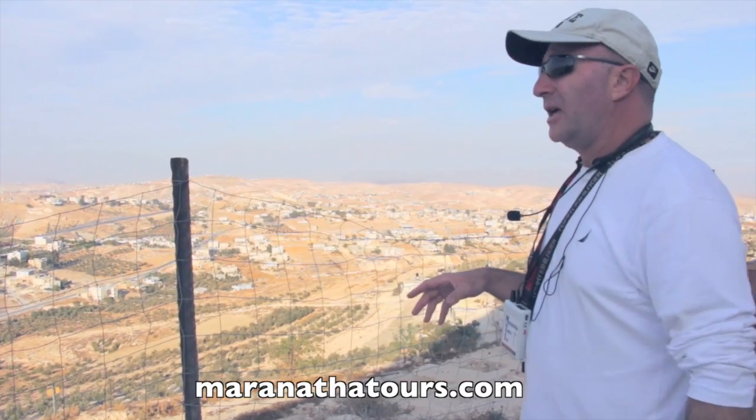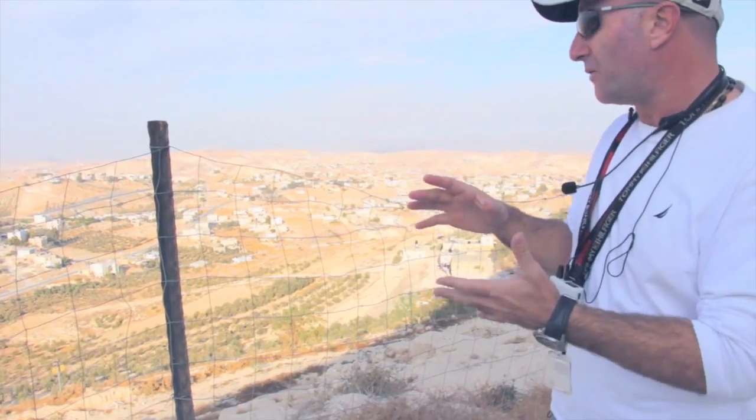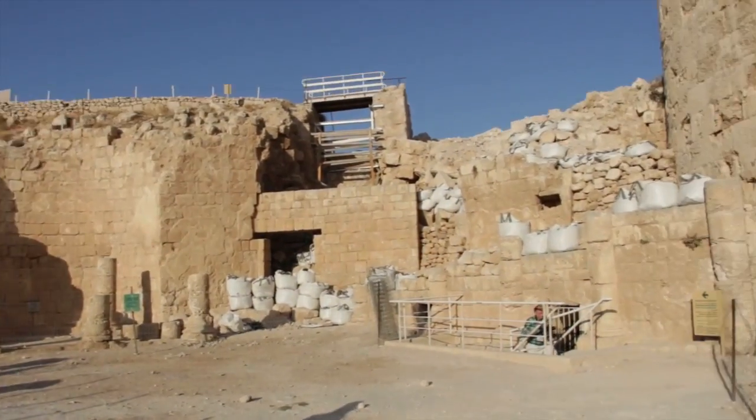This is the Herodian, and you're looking over the area of Bethlehem. This is the only fortress that was named after Herod. He rebuilt six and built one from scratch, and this is the one that he was buried in.